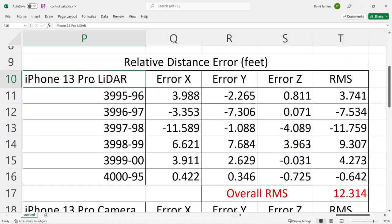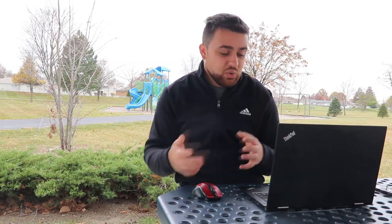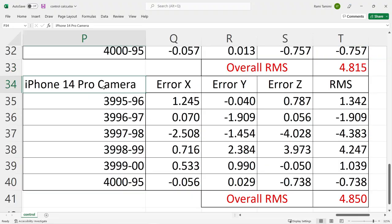The most important test is the relative distance accuracy between the total station and both iPhones. The total RMS error for the iPhone 13 Pro's LiDAR sensor is 12.3 feet — not horrible for raw data with no geo-referenced control points. The 13 Pro's camera sensor has a similar result at 12.5 feet, which is consistent with the one to two tenths discrepancy we saw earlier. The iPhone 14 Pro's LiDAR sensor came in at 4.8 feet — more than half as good as the 13 Pro's LiDAR sensor. The 14 Pro's camera is at 4.85 feet, only three and a half hundredths difference between the LiDAR and camera sensor, which means the iPhone 14 Pro has been significantly enhanced for mapping capabilities.